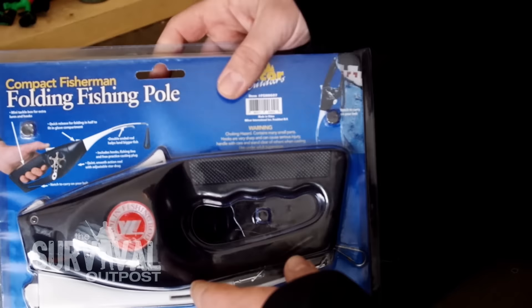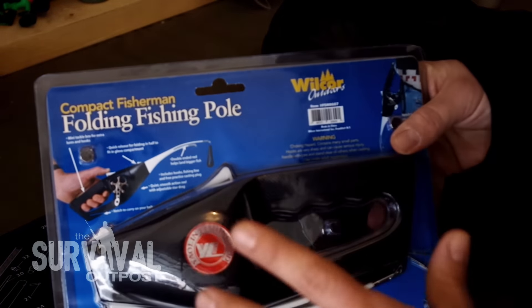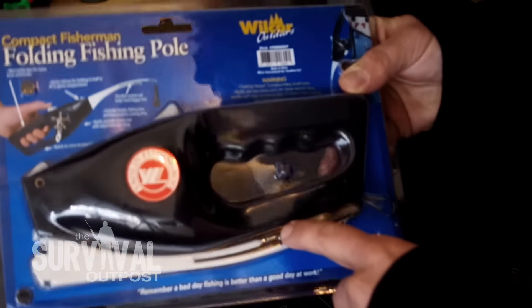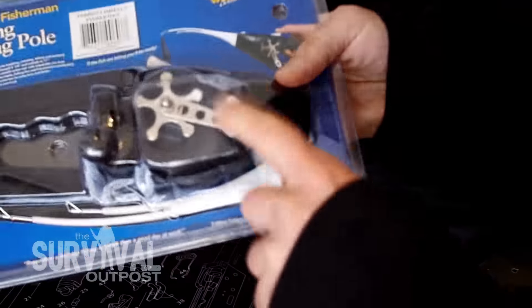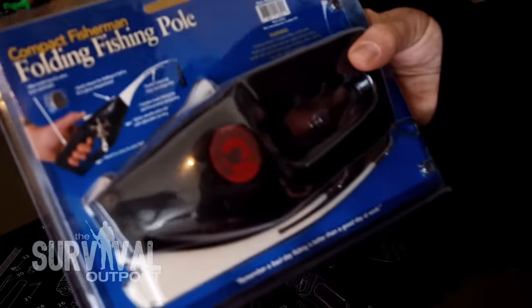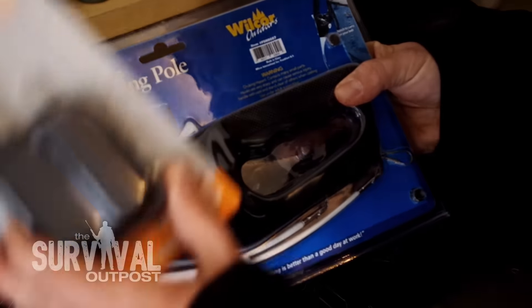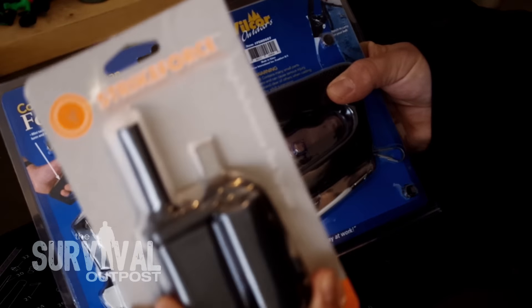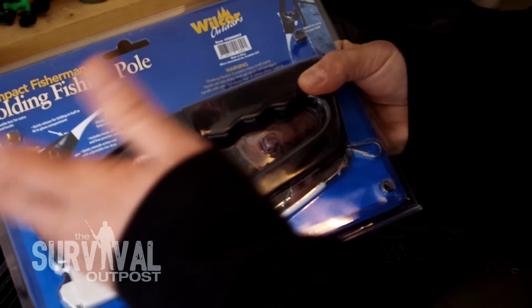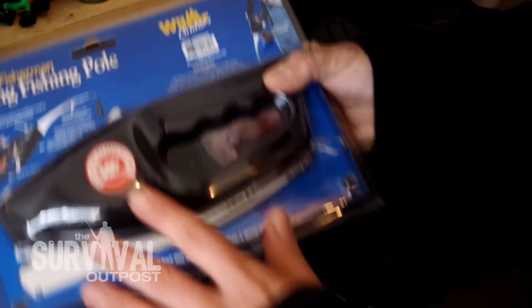Then we've got this folding fishing pole — I thought this is like the coolest item in the kit. I'm assuming it works like this: you press this button, this flips out, and then you cast and reel back in. Pretty sweet. So you go fishing, catch your fish, bring it back to camp, clean it, get it ready, then use the firestarter to start your fire, and sit back and enjoy the fruits of your labor. I thought that was really cool — never seen this before.